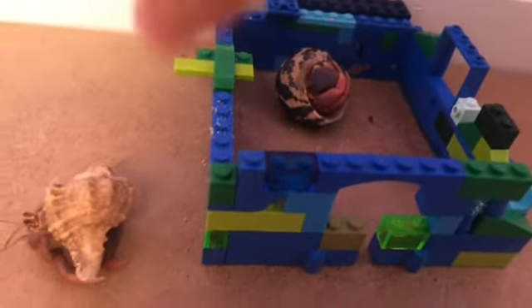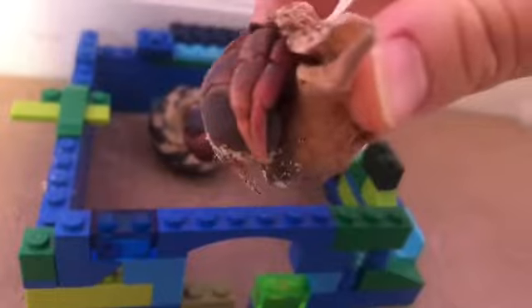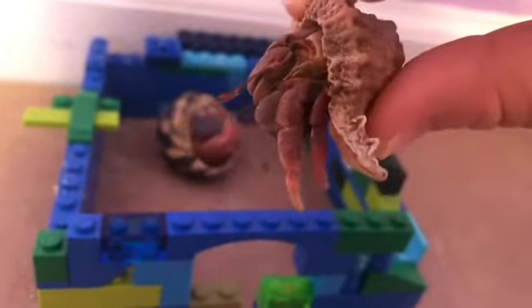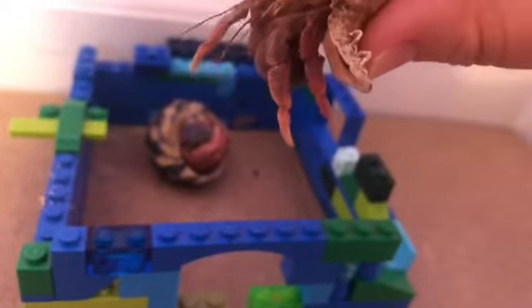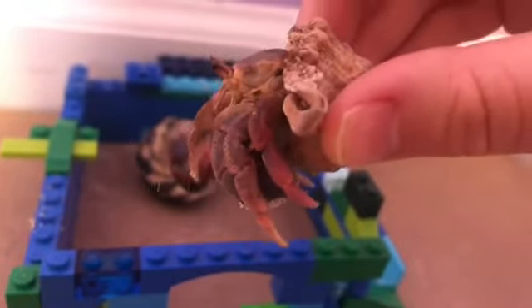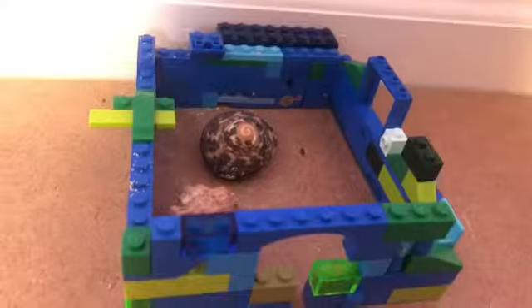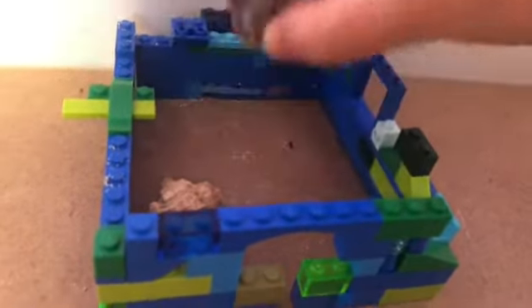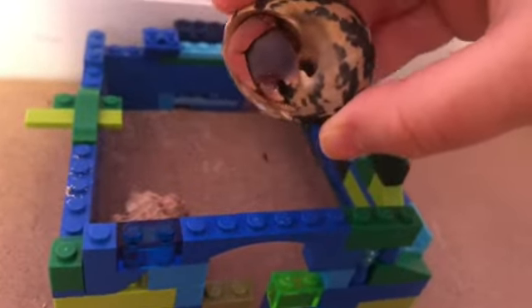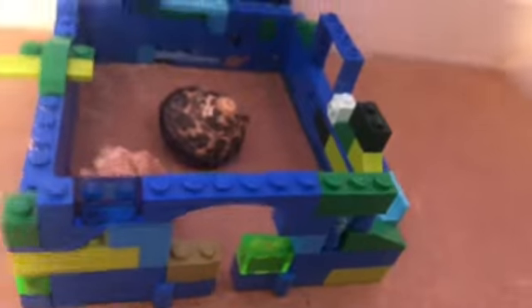I believe these hermit crabs came from Florida, because of the place we got them and the color of their claws — they're kind of purplish. You'll probably be surprised: we actually got these guys from a carnival, and this is coming up on year three. They could also be from the Caribbean, but I don't think so based on where I live. I believe they're mostly from Florida.